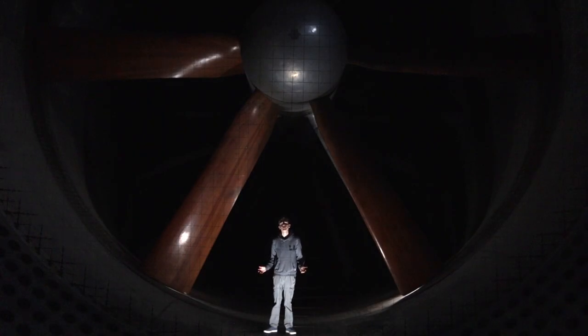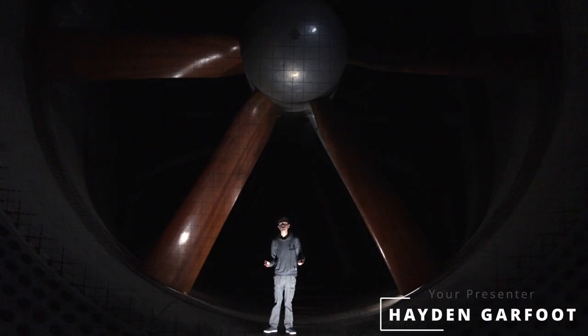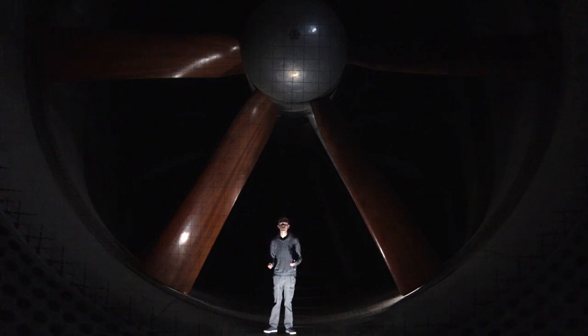Farnborough, the birthplace of British aviation. The experiments and research carried out here led to the development of some of the most influential and famous aircraft ever to take to the skies. Now a historical hub for powered flight in this country, let's explore the aerodynamics and wing design that happened right here. Welcome to Farnborough's aerodynamic journey.